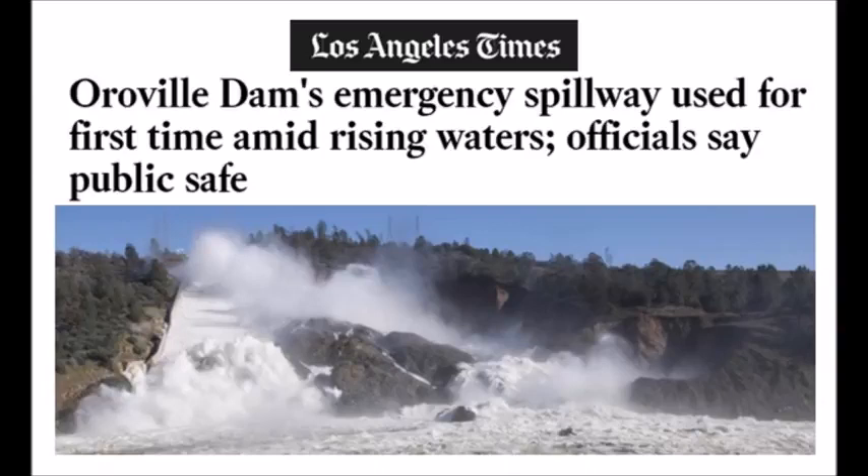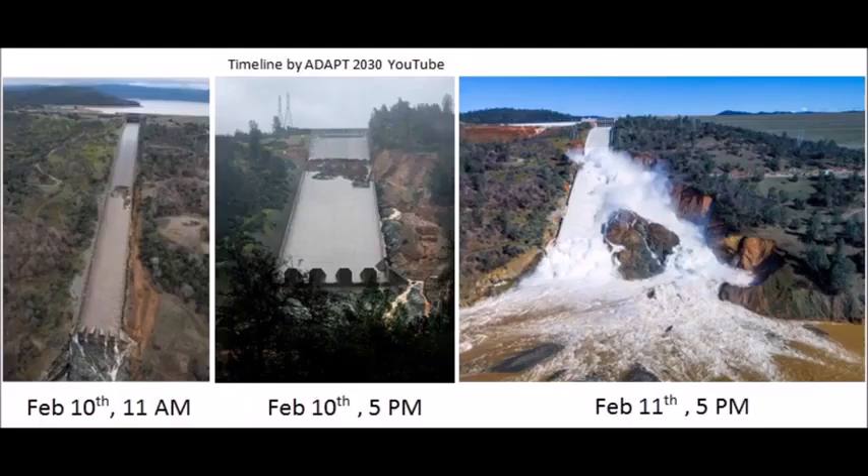Over the last few days, they told you they're never going to use this emergency spillway, that they had everything under control. Now they're using the emergency spillway because it's out of control. This started on February 10th at 11 a.m., and coming back 36 hours later you can see the amount of erosion at the base of the dam. They're going to have to slow down the water flow because it's eroding too much of the actual structural foundation holding back the earth and dam at Oroville.